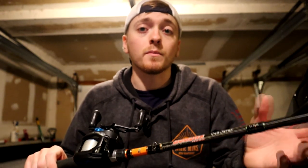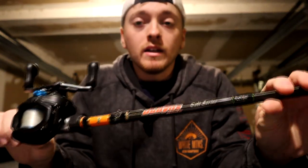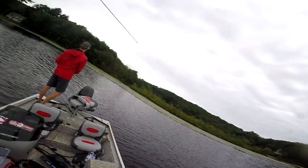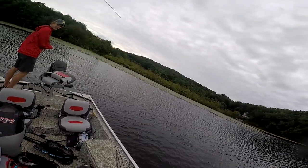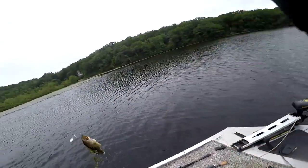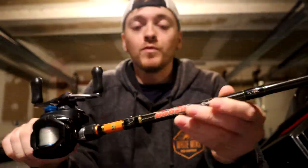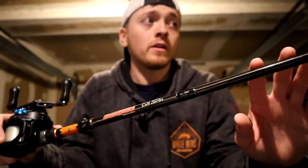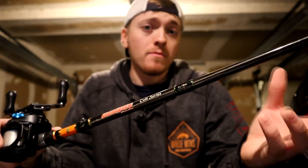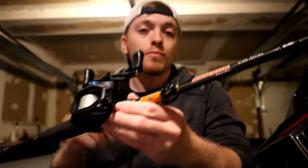So what makes this rod so special? Right off the bat: the value. This is a rod that can basically do anything you ask of it. If it's going to be your only rod, if you're a budget angler, looking for a second or third combo, or specifically looking for a moving bait rod — chatterbaits, spinnerbaits, swim jigs, which is what I use it for primarily — you're not going to go wrong. At $80, you're not going to find very many solid rods below that price.